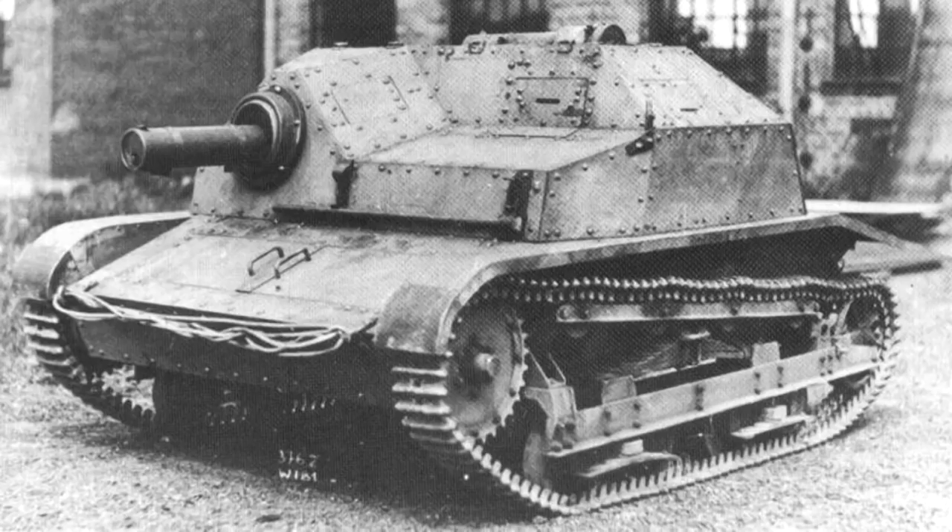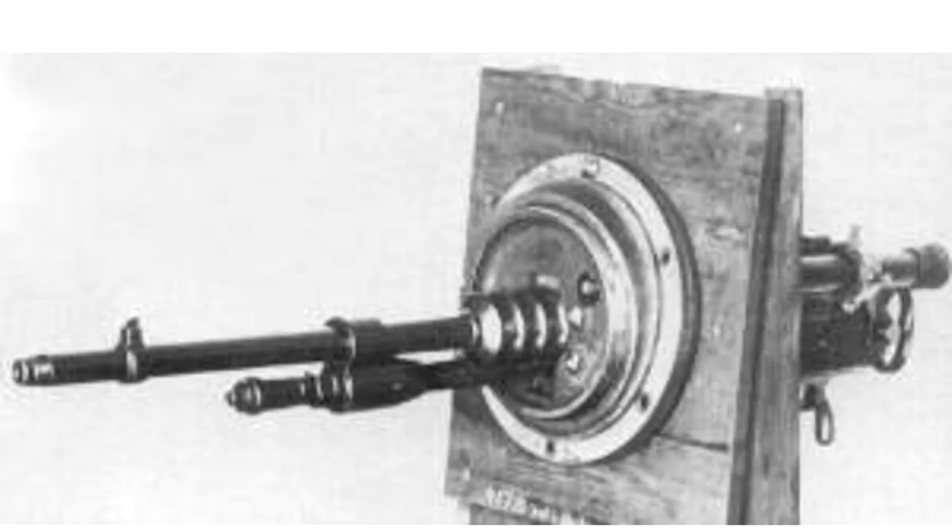Initially the TKS was to receive the Browning machine gun, or at least the Polish version of it, but these were deemed to be of higher priority for the infantry, and the TKS had to make do with the same Hotchkiss machine gun as the TK-3. However, the TKS did feature an improved ball-style mount for the machine gun as well as a telescopic sight. The other important upgrade was the introduction of better vision devices for the crew, including a periscope on the roof for the gunner-commander — a significant improvement over the poor buttoned-up visibility of the TK-3.